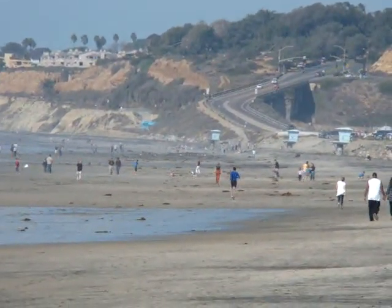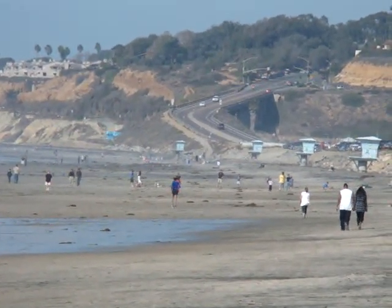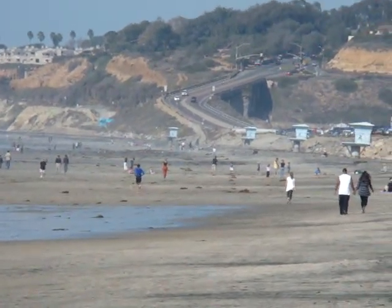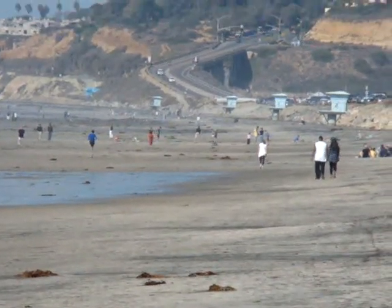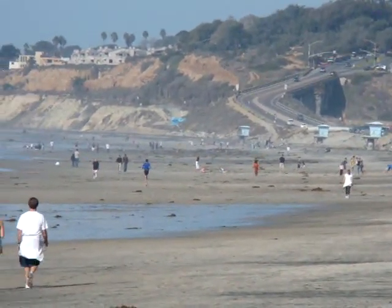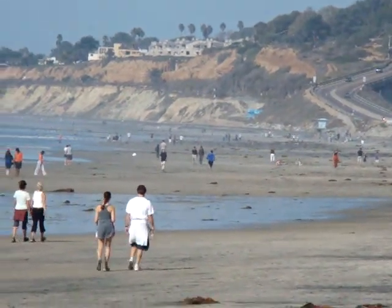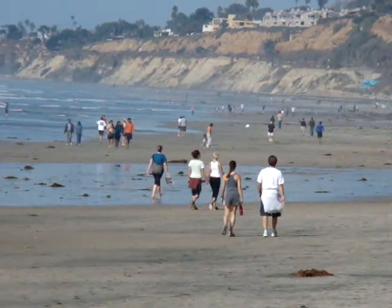We're at the Torrey Pines State Beach here in Del Mar, slash La Jolla. That road going down in front of the camera up there is Highway 101, which actually leads into Del Mar. The area I'm shooting from is actually in La Jolla. Torrey Pines State Beach is a gorgeous place here in San Diego — there is a state reserve which we're about to go walking on.